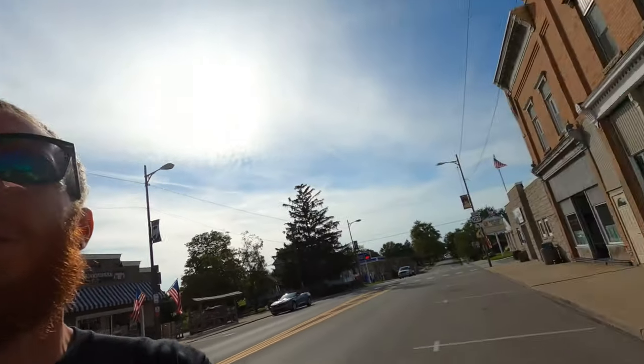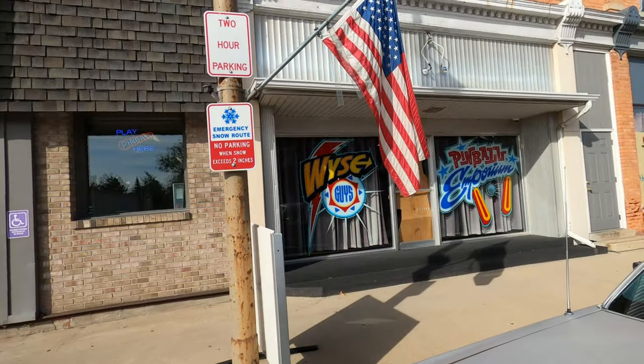Howdy folks, we're back. Just popped into West Unity, Ohio for probably the best-kept secret for pizza around northwest Ohio. This place has a pinball machine too, so we're gonna go inside — me and the wife are gonna eat here. Let me show you around a little bit.